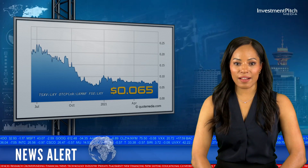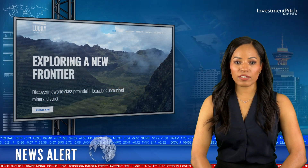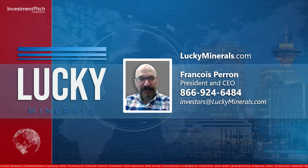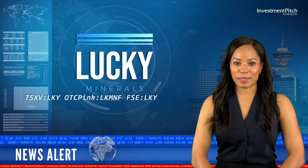The shares are trading at 6.5 cents. For more information, please visit the company's website at LuckyMinerals.com, contact Francois Perron, CEO, at 866-924-6484, or by email at investors@LuckyMinerals.com. I'm Cassandra Balinski for Investment Pitch Media.